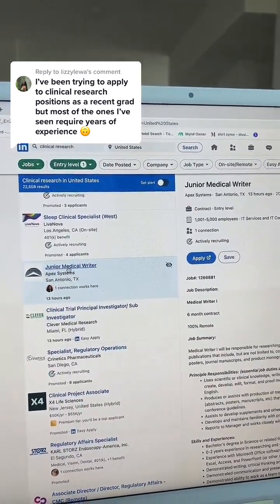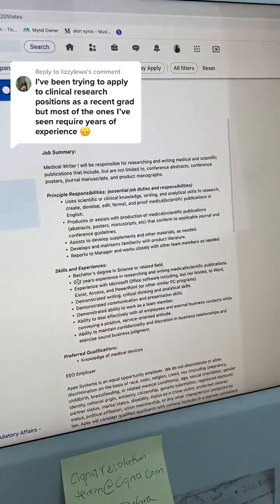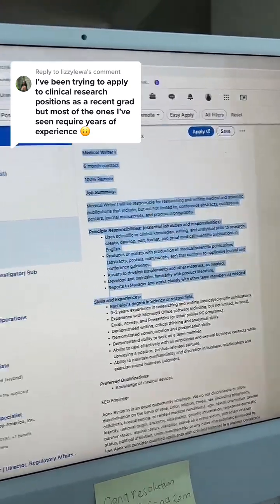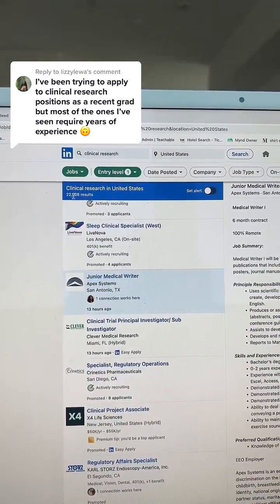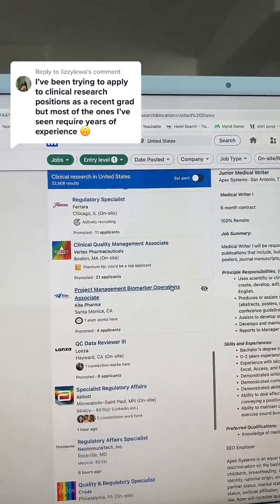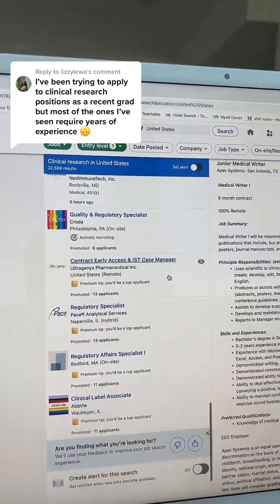For example, junior medical writer requires zero to two years of experience and just a bachelor's degree. There are 22,508 of these jobs available. You can do the same search on LinkedIn — there are definitely opportunities for people with no experience.